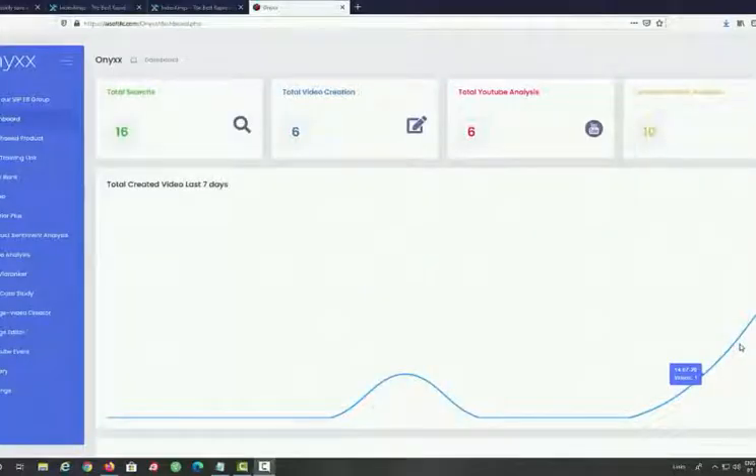Hey, this is Art Flair from Team Black Belt, and welcome to this Onyx demo. Onyx is an 8-in-1 app that will allow you to successfully extract free traffic from YouTube. In a nutshell, it does all the research for you, creates videos for you, and allows you to extract free traffic from YouTube using the live video feature. As you can see on the dashboard, we have total searches, total videos created, total YouTube analysis, and total sentiment analysis.